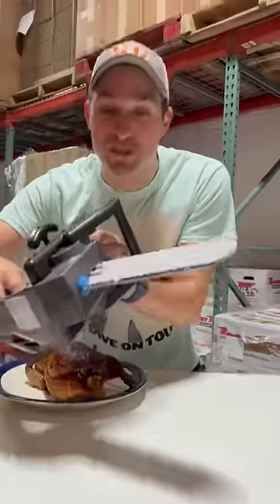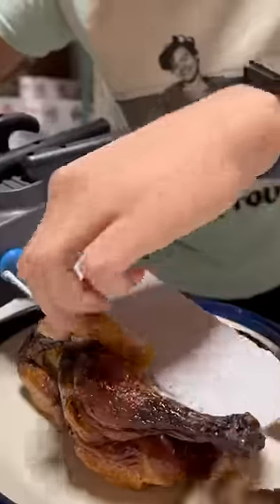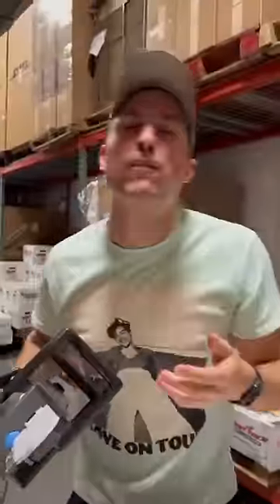This is the Mighty Carver. It's an electric knife designed to look like a mini chainsaw. You will be the talk of Thanksgiving if you bust this bad boy out. Mmm, delicious.